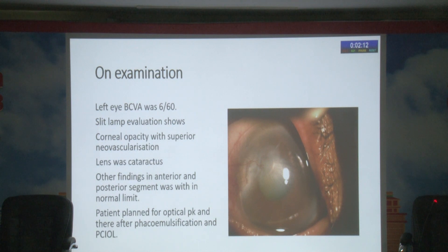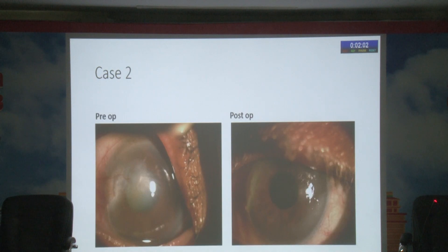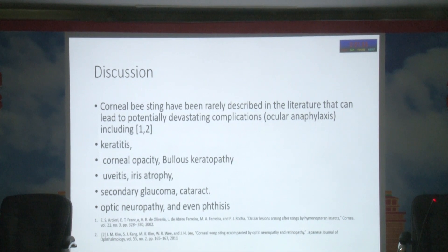On examination, vision was 6/60. Slit-lamp evaluation showed corneal opacity, superior neovascularization, and the lens was cataractous. Other findings in the anterior chamber were within normal limits. The patient was planned for optical penetrating keratoplasty followed by phacoemulsification and IOL implantation. This is the pre-op picture and after optical PK, the post-op picture shows the patient achieved good quality of vision.